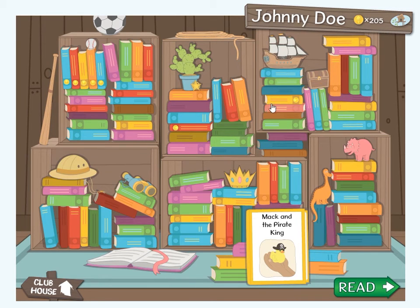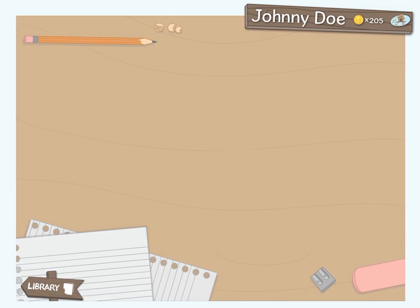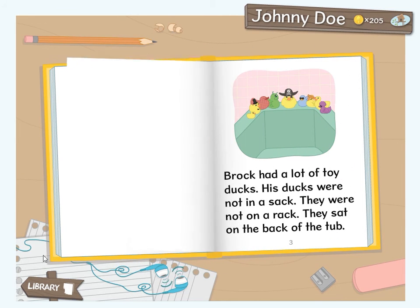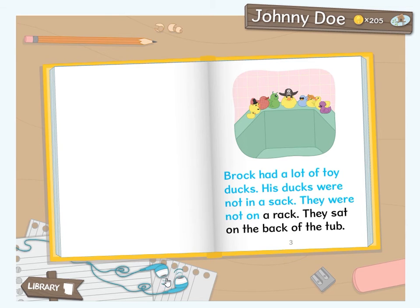To read a book, select the one you want to read and then click the arrow button. Let's read Mac and the Pirate King. This book has a gold coin, so you can have it read to you. To have the book read to you, click on the headphones. While Max or Maya reads the story, you can follow along with the highlighted text. When you are ready, click the corner of the page and turn it just like a real book. You can click on the headphones again to read the book on your own. Click the sign to go back to the library, then click it again to return to the clubhouse.